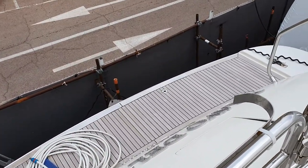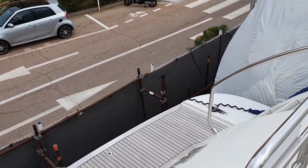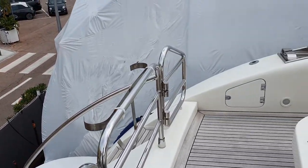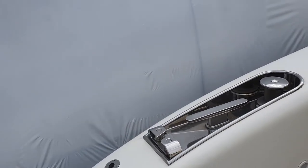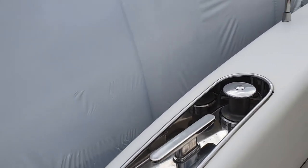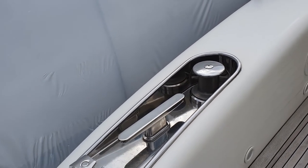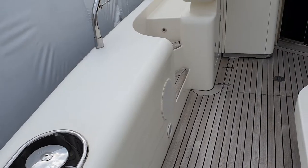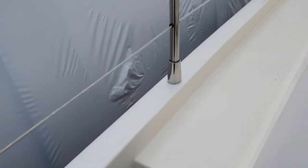Behind this transom is a tender garage, a good sized tender in there. Nicely concealed winch and deck gear. A couple of teak side steps up to the side deck.